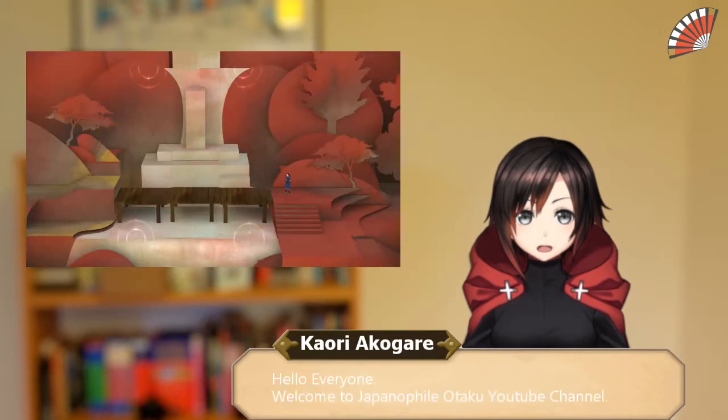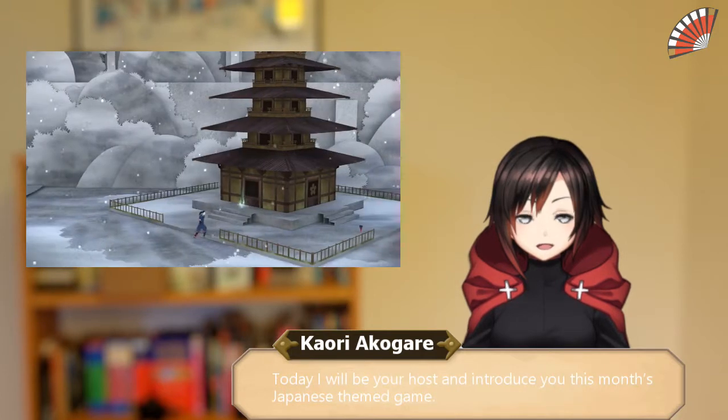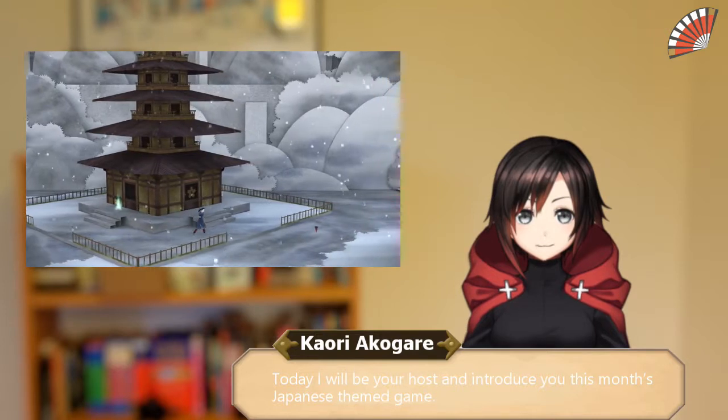Hello everyone! Welcome to Japanophile Otaku YouTube channel. Today I will be your host and introduce you this month's Japanese theme game.